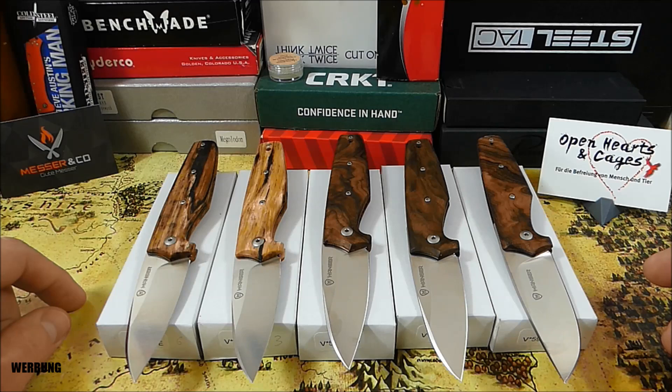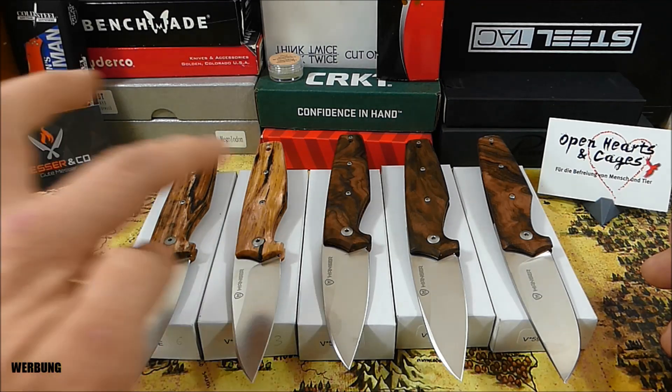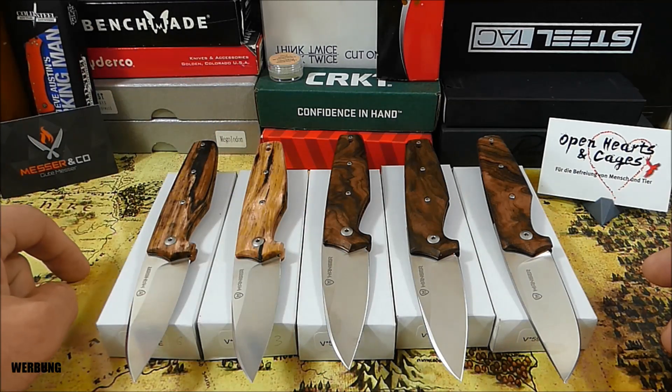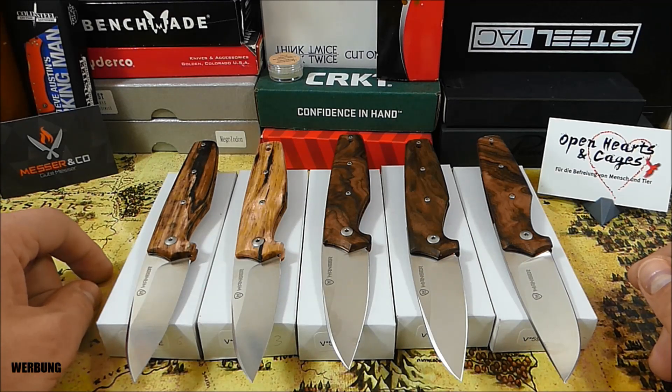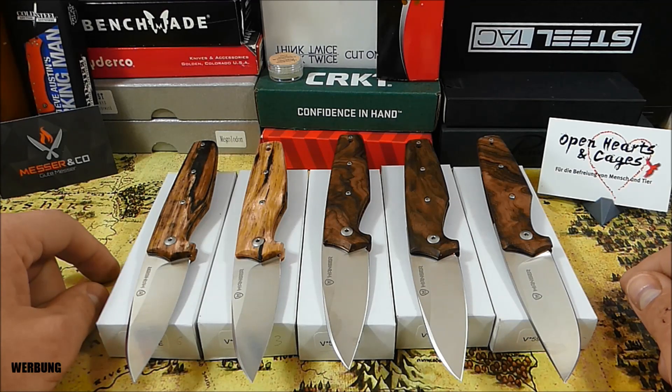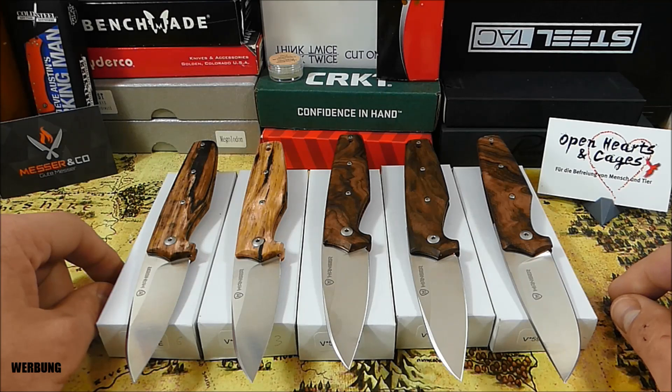Schwierig, da einen Favoriten zu benennen. Ich würde sagen die gestockte Birke oder das erste Walnuss-Modell, das ich euch gezeigt habe – bin mir da aber noch nicht ganz sicher, die sind wirklich alle traumhaft schön. Alles klar, das war es dann auch wieder von mir. Habt immer Messer dabei, habt immer Spaß mit euren Schneid-Modellen. Genießt das Wetter und die kommende Wärme, sofern ihr nicht drunter leidet. Wie immer verbleibe ich mit: Bleibt gesund. Peace, ich bin raus.